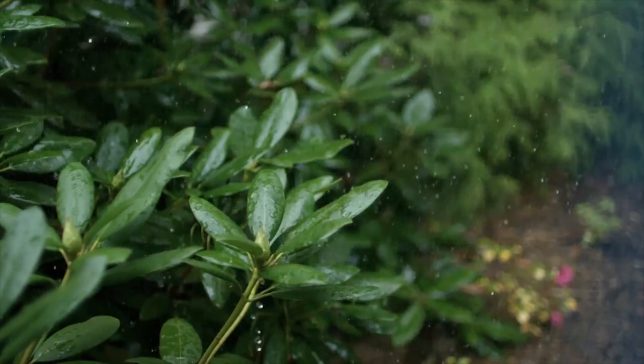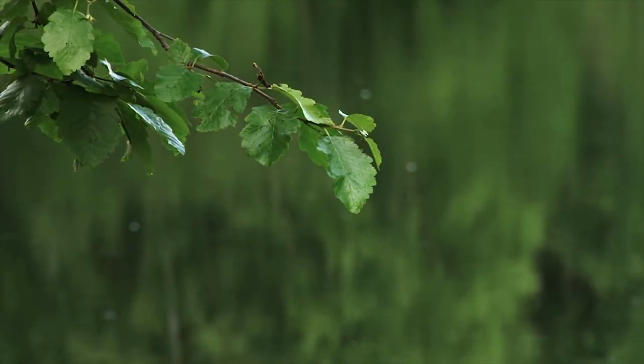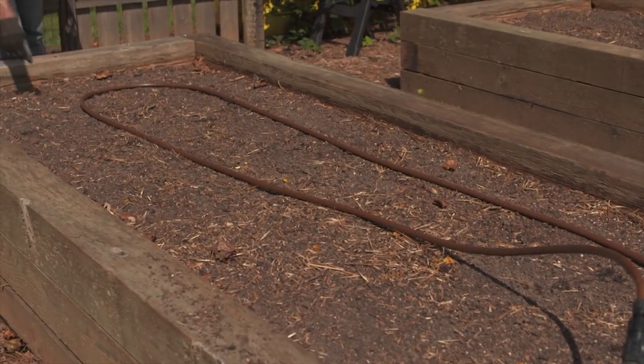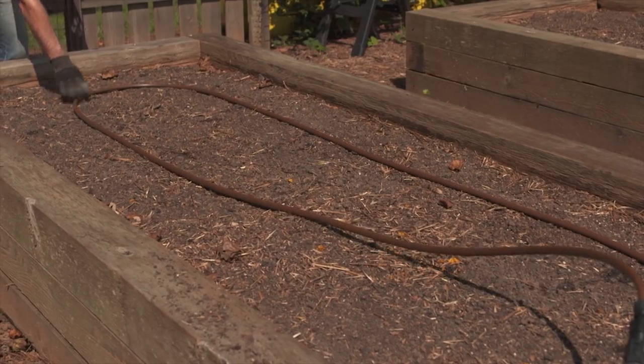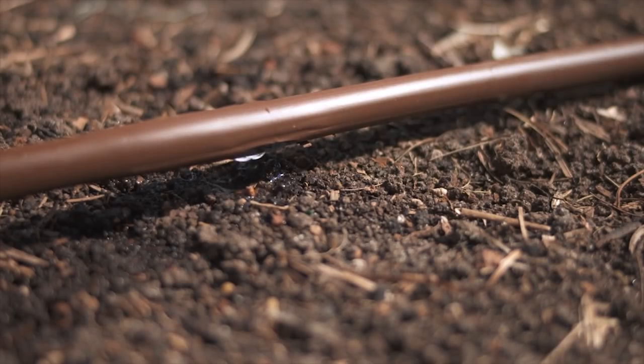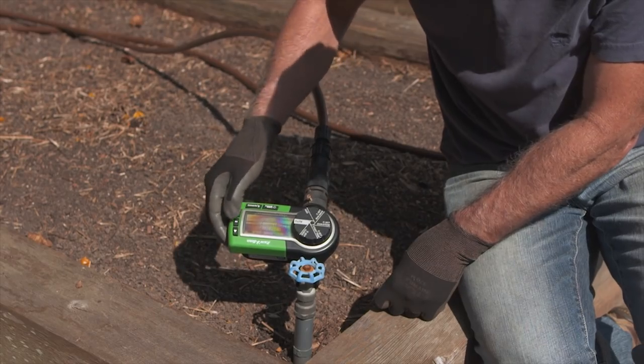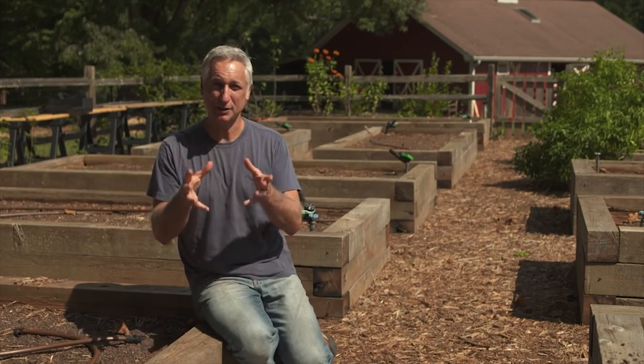Even if you harvest the rainwater that falls on your property, most of us also need supplemental irrigation. Wherever you water, you want it to go just where you need it and nowhere else. I use soaker hoses, emitter tubing, and drip irrigation all around my garden — it delivers a precise amount of water right where you want it. When you pair those with an automatic timer, it's the perfect combination. You can also group plants with similar water needs together through a concept known as hydrozoning. Drop by drop, everything we do to save water adds up to conserving natural resources.